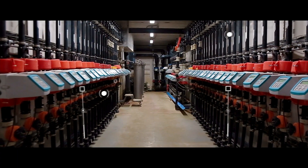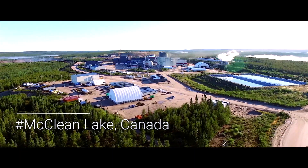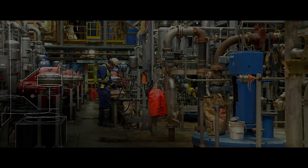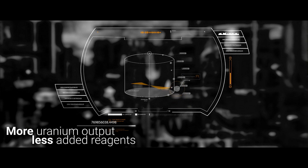Today, this is simulated ahead of production. In the future, we'll do it in real time. Our processing plants collect enormous amounts of data that can be analyzed and used to increase efficiencies and reduce the use of reagents. The arrival of the digital twin is not that far away.